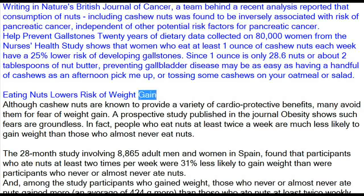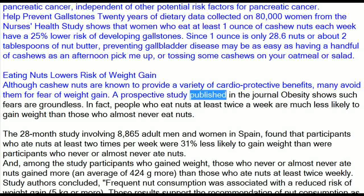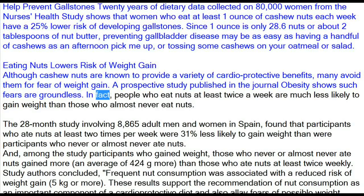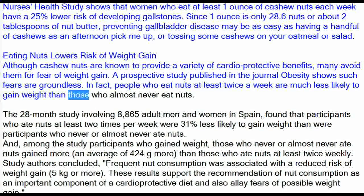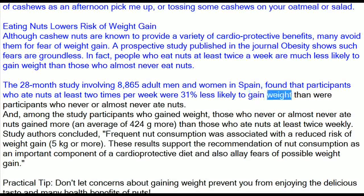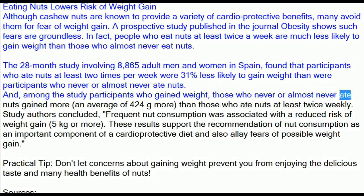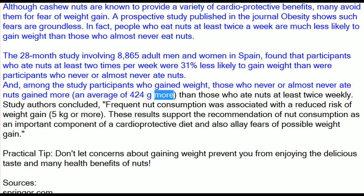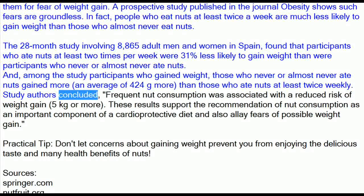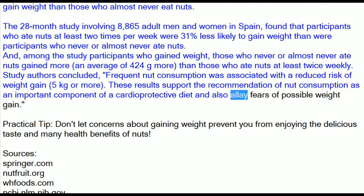Although cashew nuts are known to provide a variety of cardio-protective benefits, many avoid them for fear of weight gain. A prospective study published in the journal Obesity shows such fears are groundless. In fact, people who eat nuts at least twice a week are much less likely to gain weight. The 28-month study involving 8,865 adult men and women in Spain found that participants who ate nuts at least two times per week were 31% less likely to gain weight. Among those who gained weight, those who never ate nuts gained an average of 424 grams more. Study authors concluded that frequent nut consumption was associated with a reduced risk of weight gain of 5 kilograms or more, supporting nut consumption as part of a cardio-protective diet.